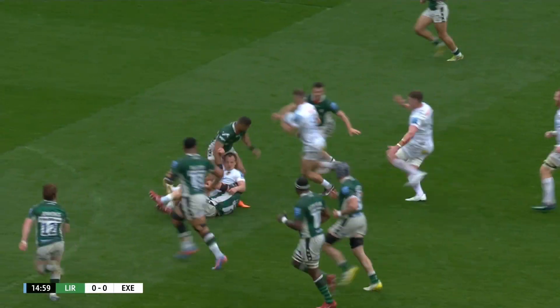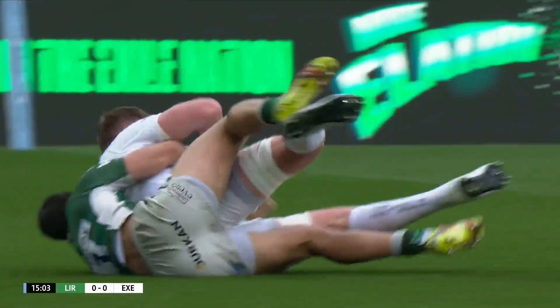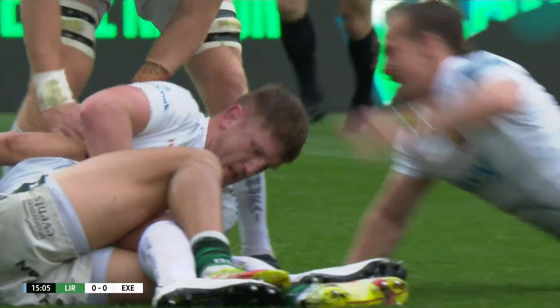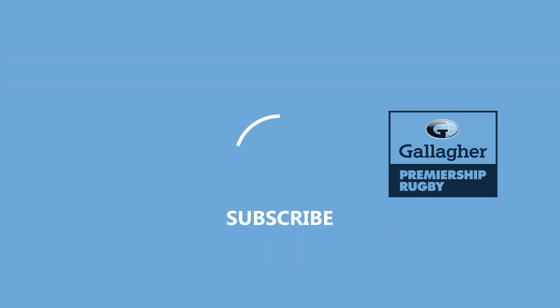Townsend saw half a gap there, charges through, feeds off to Devoto. Devoto gets it away again to Vamulan and the try is scored. Great handling from the Exeter Chiefs.